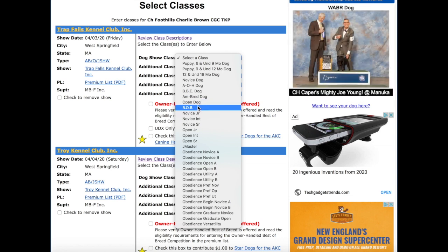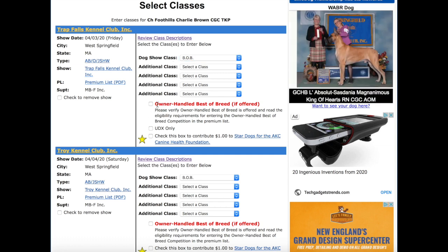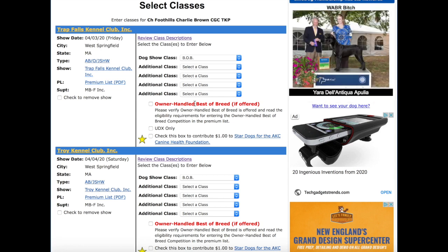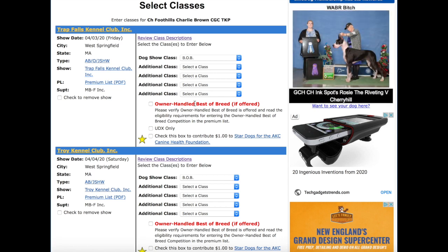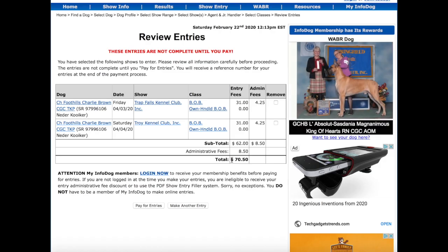Lastly, there's BOB, which stands for Best of Breed — that's where you enter your champion dog. My dog is already a champion, so I'm going to enter him in Best of Breed. There's also this lovely little tick box: if you own your dog and you're the one handling it at the show, you're eligible for Owner-Handled Best of Breed. Essentially, if a dog shown by a professional handler wins Best of Breed but you're the runner-up, your dog will win Owner-Handled Best of Breed and can go on to the Owner-Handled Group. I always check that box. Then you continue, review your entries — I'm spending 70 whole dollars, but let's go ahead and pay. And there you go: you have just signed up for a dog show.